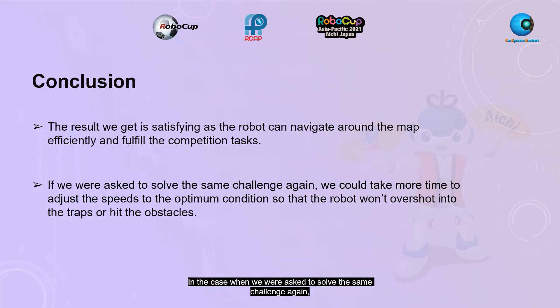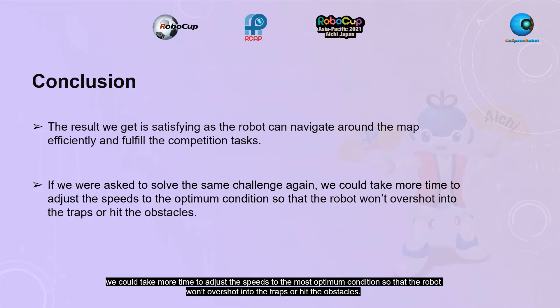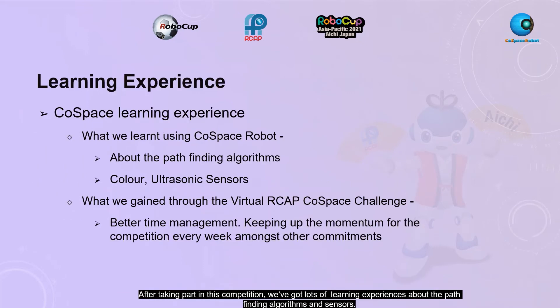In case we are asked to solve the same challenge again, we could take more time to adjust speeds to the most optimal conditions so that the robot won't overshoot into traps or hit obstacles. Taking part in this competition, we gained lots of learning experiences about path-finding algorithms and sensors. Since the R-CAP Challenge this time is fully online, we had to keep up momentum every week despite other commitments. It was a valuable experience and we would like to thank everyone for making this competition successful. Thank you for your attention.